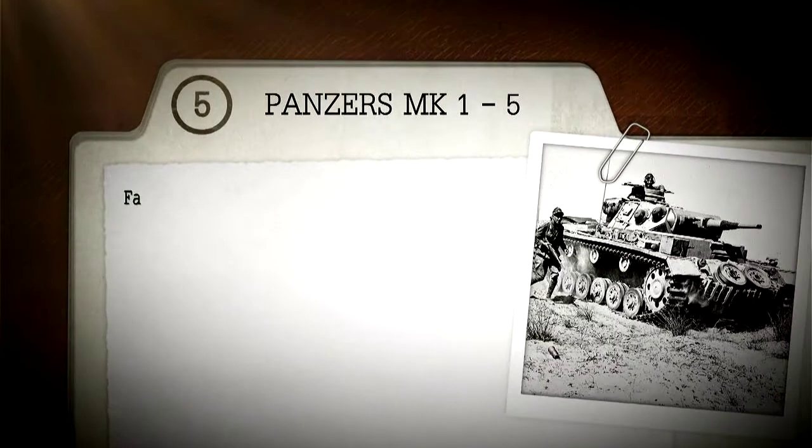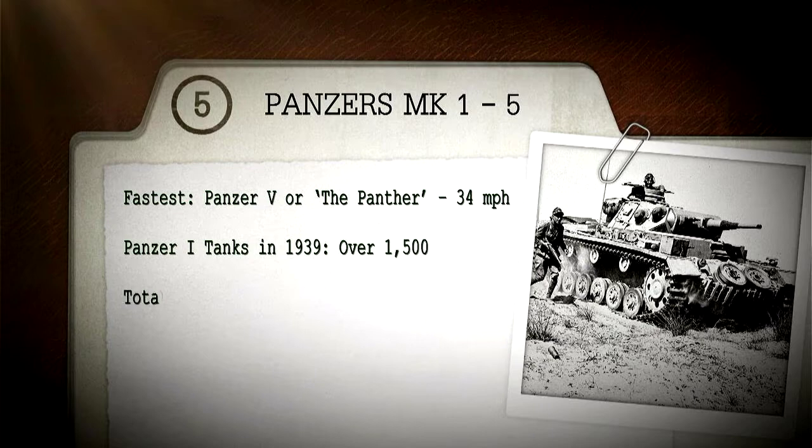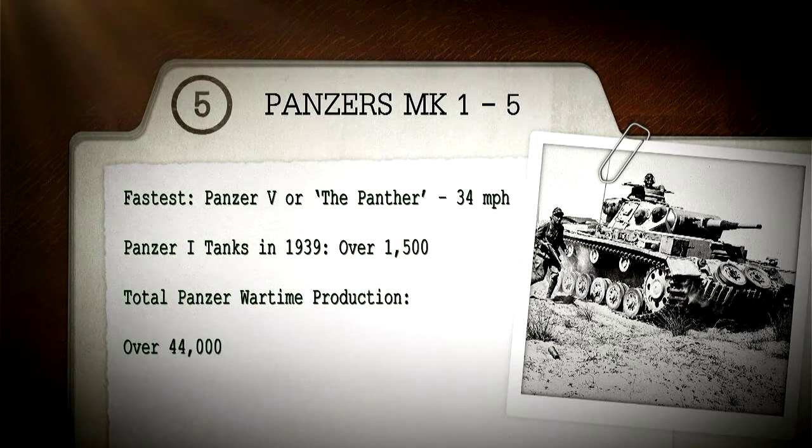At number five in our top 10 tanks are the German Panzers Marks I through V. Fastest: Panzer V, or the Panther, at 34 miles per hour. Panzer I tanks in 1939: over 1,500. Total Panzer wartime production: over 44,000.